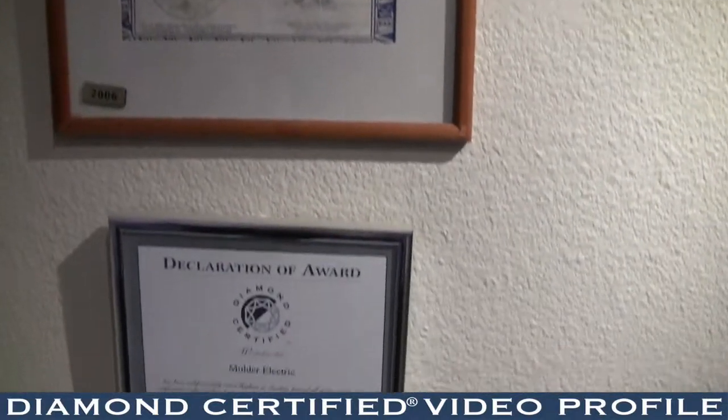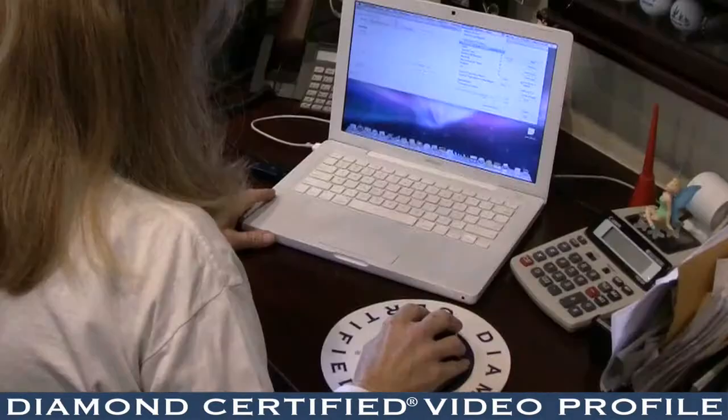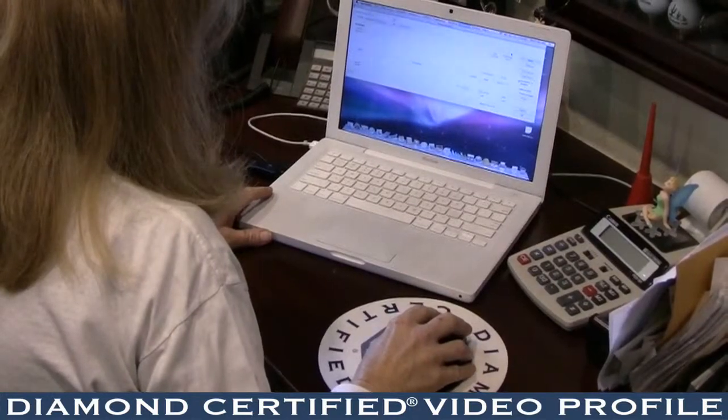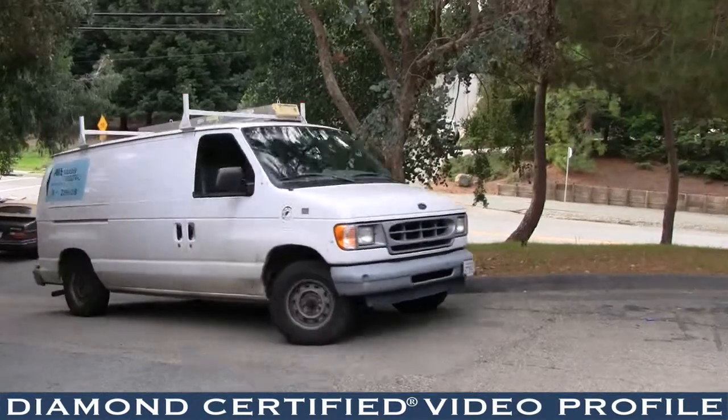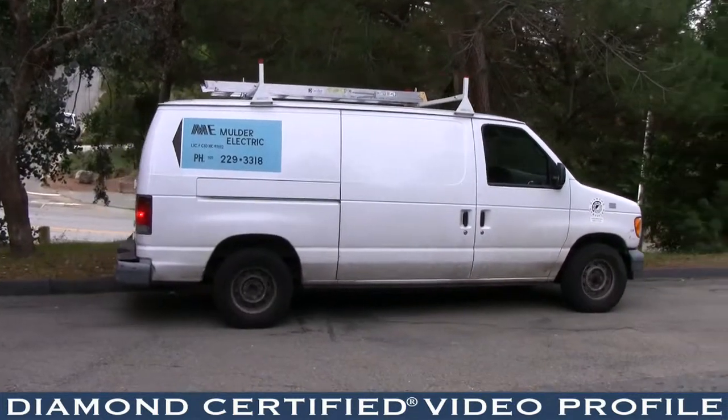People are looking for reliability, quality. By having the Diamond Certified name and backing, people are impressed. A lot of times an inspector will come into the job and just see who did the work — they'll say, oh, Mulder Electric did this, and just sign it off based on our expertise and our reputation.